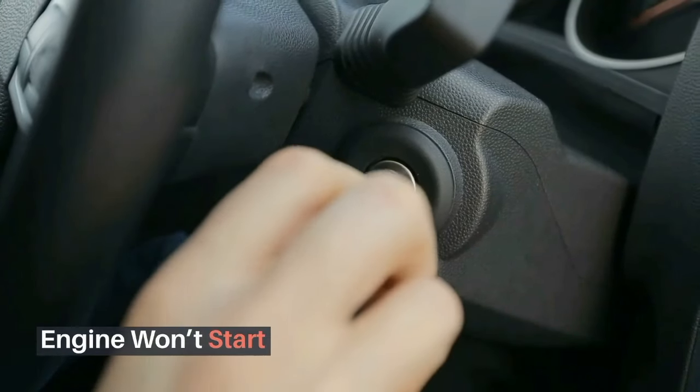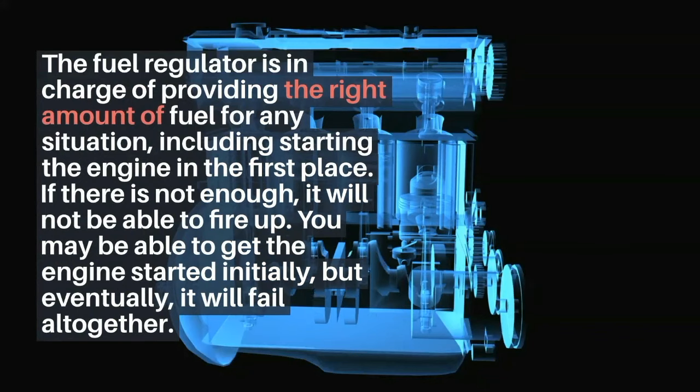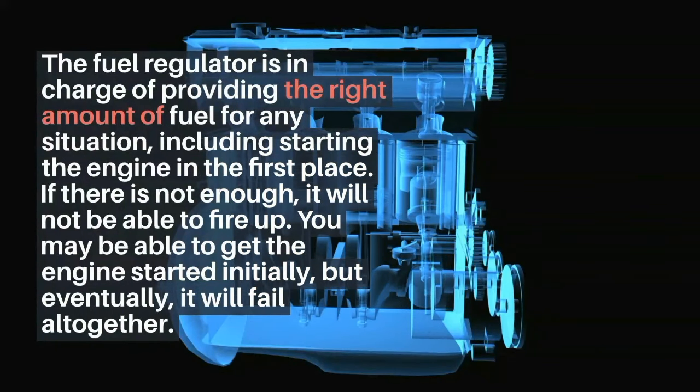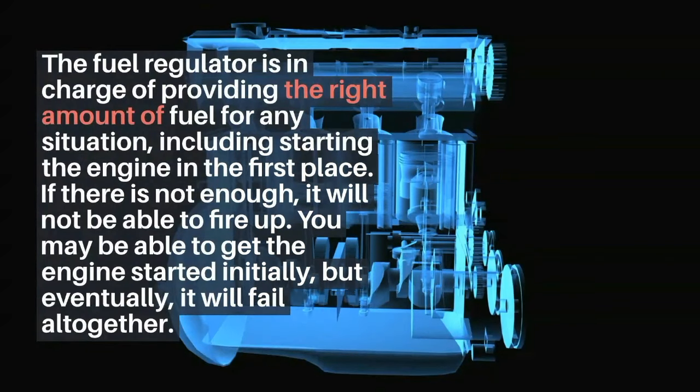Engine won't start. The fuel regulator is in charge of providing the right amount of fuel for any situation, including starting the engine in the first place. If there is not enough fuel, it will not be able to fire up. You may be able to get the engine started initially, but eventually it will fail altogether.